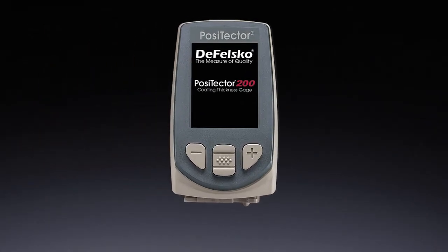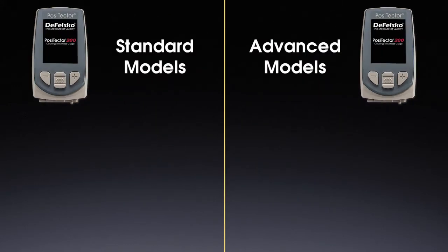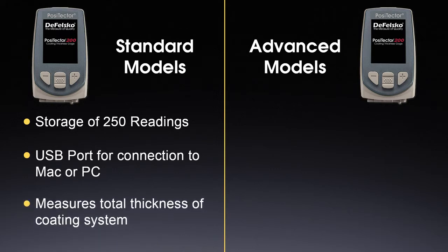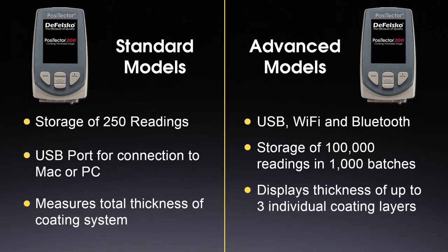The core of the Positector platform is the gauge body — there are two. The standard gauge body includes a bright color display, storage of up to 250 readings, and a USB port for connection to a Mac or PC. When connected to a Positector 200 probe, it can measure the total thickness of a coating system. The advanced gauge body includes additional features such as Wi-Fi and Bluetooth and stores 100,000 readings in up to 1,000 batches. When connected to a Positector 200 probe, the thickness of up to three individual coating layers can be displayed.